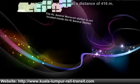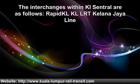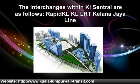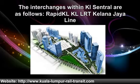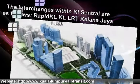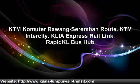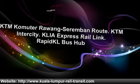The interchanges within KL Central are as follows: Rapid KL LRT Kelana Jaya Line, KTM Komuter Port Klang route, KTM Komuter Rawang-Seremban route, KTM intercity, KLIA Ekspres Rail Link, Rapid KL Bus Hub and KL Monorail.